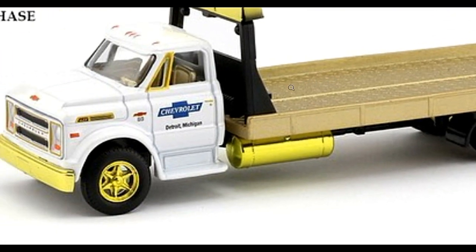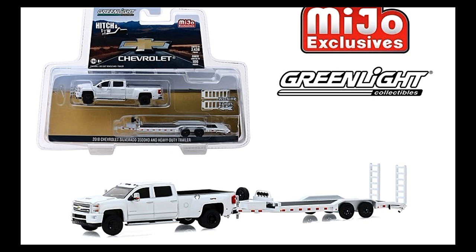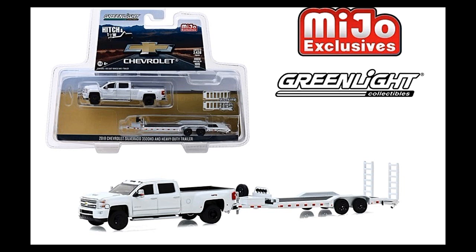Next, we've got the Chevy Silverado 3500 HD and the heavy-duty trailer. You can connect both of these together, which will be awesome. You can put any car right on there, and this will really fit because it's 1:64 scale. I'm not quite familiar with Greenlight — I don't know if their 1:64 scale is a true 1:64 or a little bit bigger or smaller than other 1:64 scale cars.